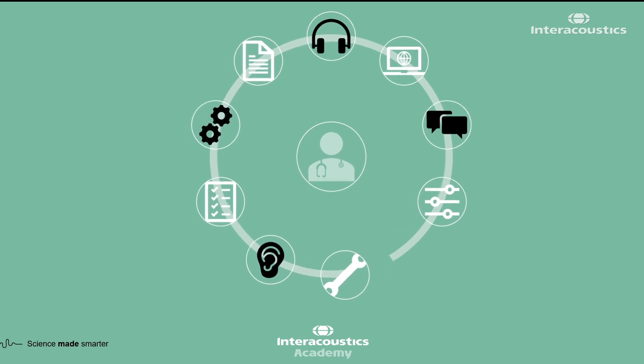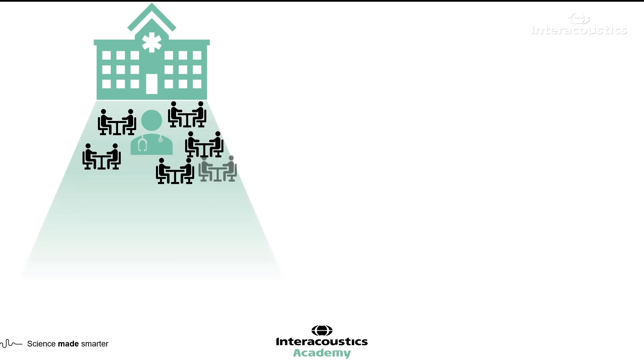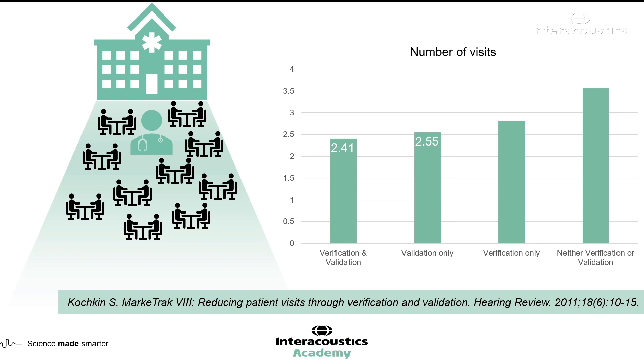When you add REM into the equation, it's another task that takes time within the appointment. But what I'd urge you to think about is not so much the time taken in appointments, but the number of appointments required in total. A paper published in 2011, looking at data from over 500 patients, found that performing verification such as REM results in an average of 1.2 fewer visits. By combining REM with validation measures, this effect is even stronger — and that is how investing in REM can actually save you more time in the long run.